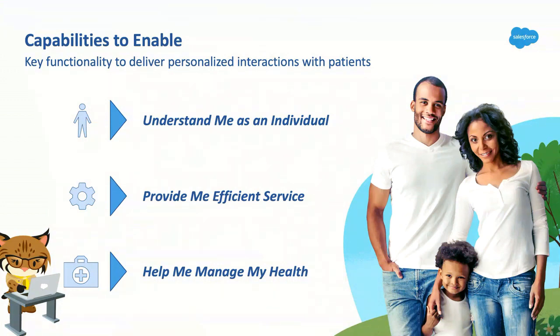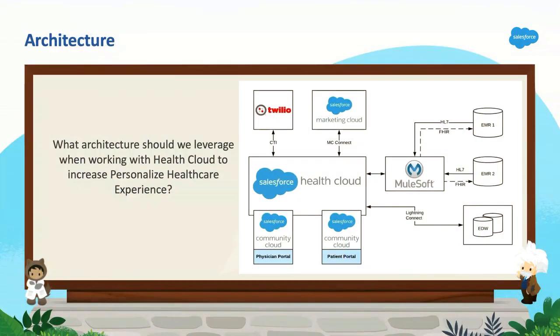Thanks, Kyle. Hopefully the next slide is not as scary as you might think on the healthcare architecture. This is a very simplified health architecture that we've seen as part of common trends over the last couple of years, especially with HealthCloud. As you all know, the healthcare system is very complex with multiple systems involved, but we're making it simplified for this session.